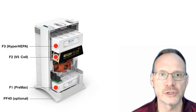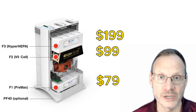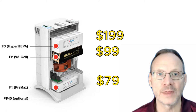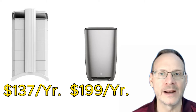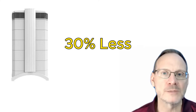Regarding cost of filter replacements: the IQAir pre-max pre-filter is $79, the V5 gas and odor filter is $99, and the Hyper HEPA filter is $199. Changing these at recommended intervals over 10 years totals $1,367 — about $137 per year. The AERIS 3-in-1's filter cube is currently $199. Replacing it once a year means the IQAir Health Pro Plus filter replacements are about $63 less per year on average, roughly 30% less annually. The average cost of replacement filters is an advantage for the IQAir Health Pro Plus.